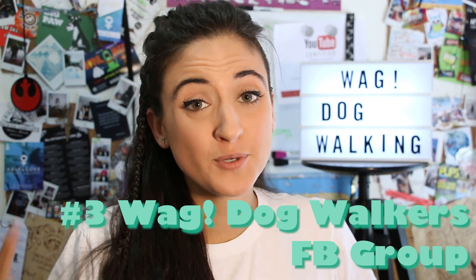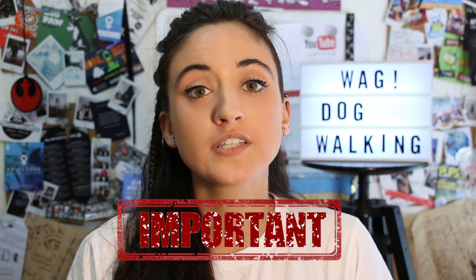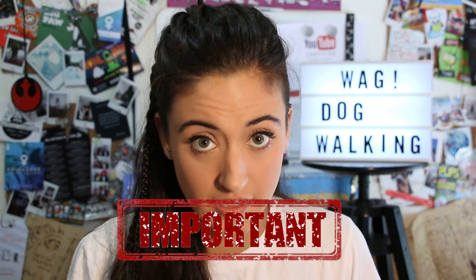Last but not least, my final tip and recommendation: there's a Facebook group called Wag Dog Walkers, and it's unofficial — it's made by other Wag Dog Walkers like myself. It's amazing because it has all of these frequently asked questions. There's over a thousand members already that can help you and solve your problems. There's walkers that have been doing Wag for years with a lot of experience with glitches, problems, any kind of situation. They can give you recommendations and solutions. Very important to mention: to enter this group, you have to be a Wag Dog Walker already, because it prompts you to put your personal promo code. If you don't have the promo code, you cannot be accepted into the group.